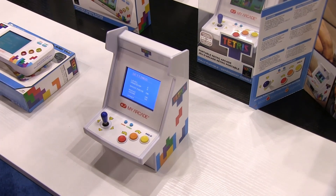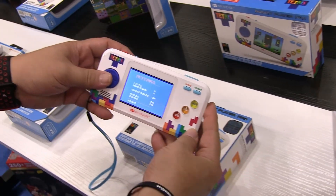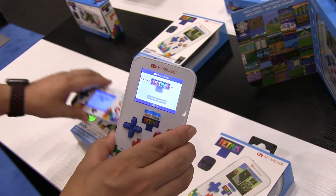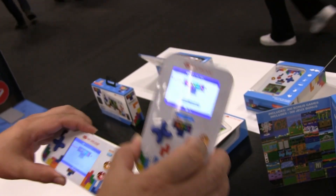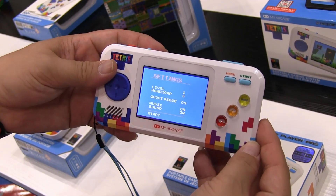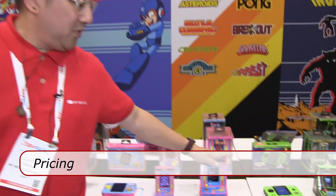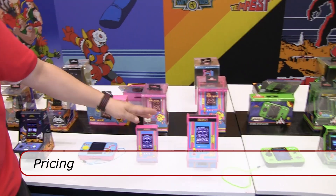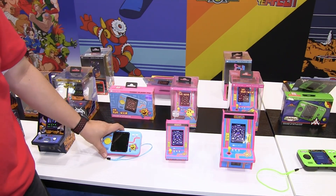Last but definitely not least, we are introducing the Tetris line. Again, Micro Player Pro, Pocket Player Pro — the Go Gamer and Gamer V have 200 and 300 bonus games along with the Tetris game. The Pocket Player Pro and Micro Player Pro have a high-resolution Tetris game. These two Tetris games were actually built in-house, so you won't be able to play them anywhere else other than My Arcade. The Micro Player Pro goes for $39.99, Nano Player Pro goes for $29.99, Pocket Player Pro goes for $39.99. You can check us out at myarcadegaming.com. Hope to see you soon.